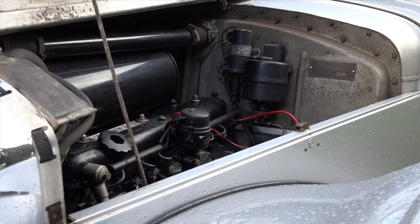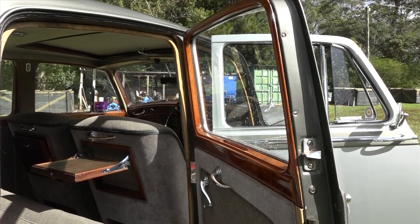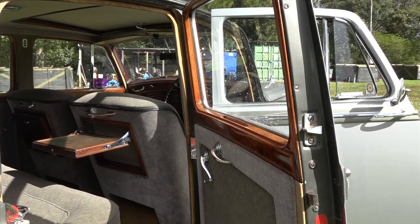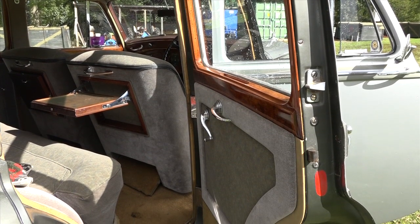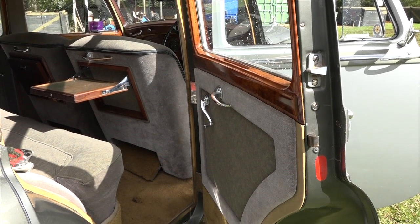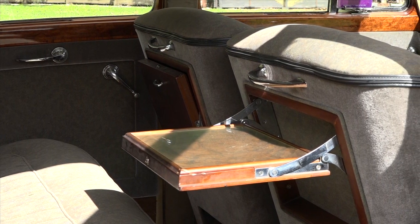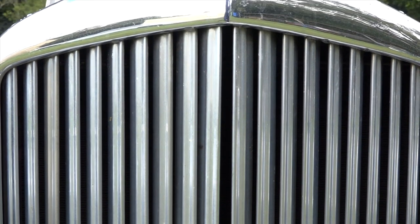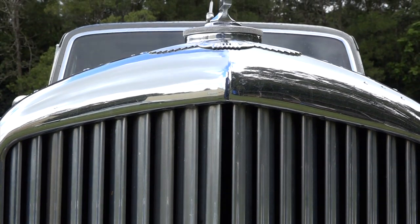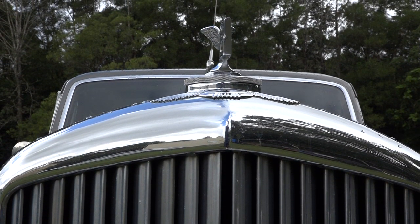Wealthy people never worried about fuel economy. If you own one of these things, you don't worry about fuel economy back in the old days. In terms of Classic Restos, what year did the restoration take place on this car? It never even went through a full restoration. I had a repaint done on it 20-odd years ago, and apart from that not a great deal. I did a gearbox kit in it at one time but apart from that, not a lot. It's very faithful.